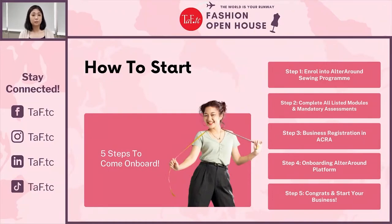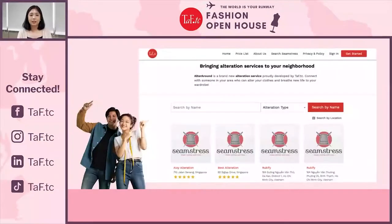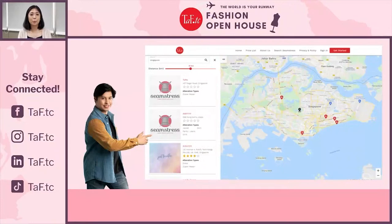There are five steps to join the Altered Around platform: first, enrol in the Altered Around Sewing Programme; second, complete all listed modules and a mandatory overall assessment on altering garments within a specific timeframe; third, register yourself under ACRA as a sole proprietor; fourth, onboard onto the Altered Around platform; and fifth — congrats, you can start your business. The platform website allows customers to search for a seamstress by name or by location.